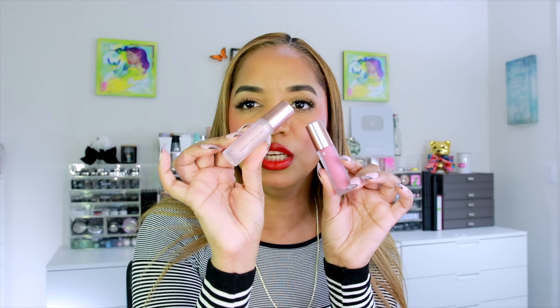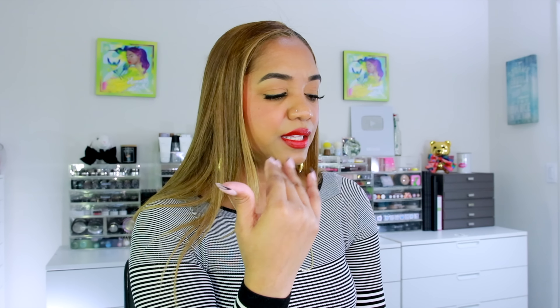Also on the plumping gloss front: the Lawless Forget the Filler Lip Plumping Line Smoothing Gloss. It works similarly to the Patrick Ta but is slightly less shiny — more like a regular lip gloss rather than glass-like. I have Rosy Outlook, the clear-looking shade, and Velvet, the pink one. I loved Rosy Outlook so much I went back for Velvet. These are really gorgeous and with spring and summer coming I'm very happy to have them.